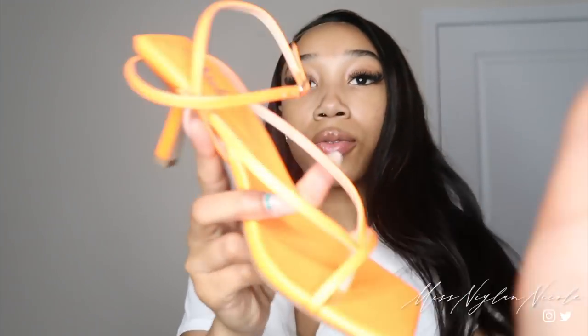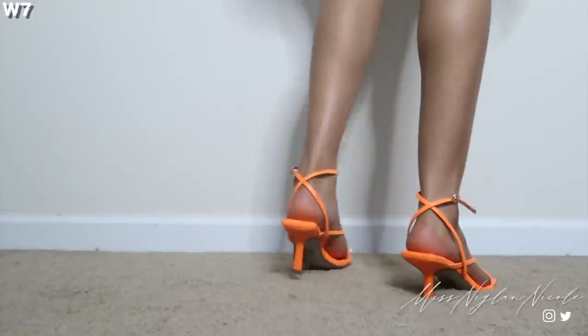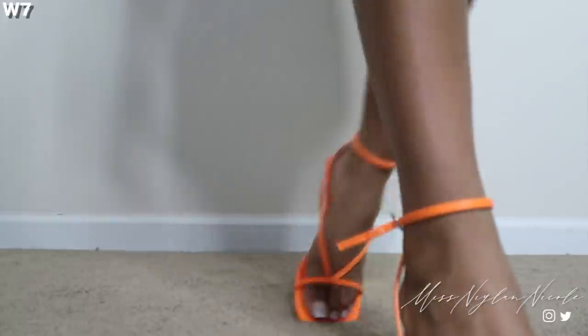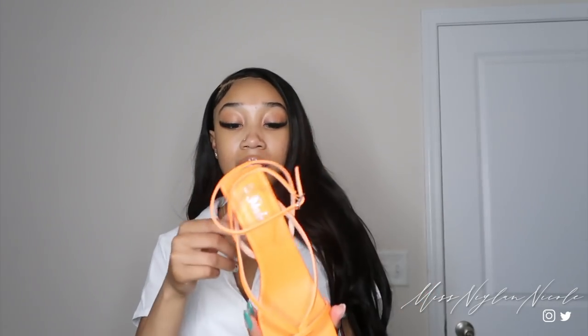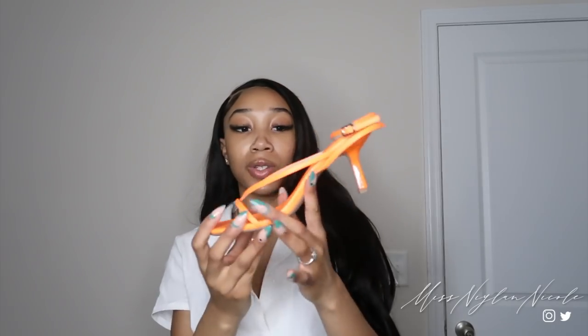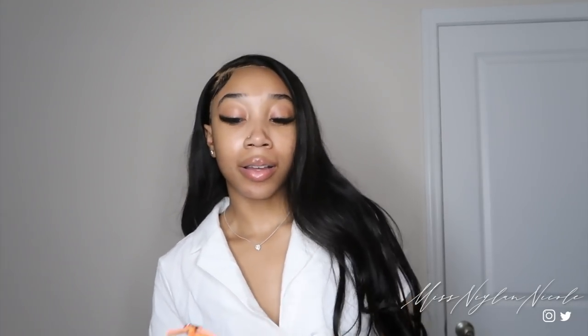The very last thing in this haul are these heels — they're orange, kind of Bottega-inspired. They crisscross in the front and go like this in the back. I got these in a size 7 and they are very short, which is good for me because I cannot walk in heels. I love how these look — just really cute, short, and straight to the point. They have these in a whole bunch of different colors, so if you don't want orange you can get pink, green — they probably have every color.